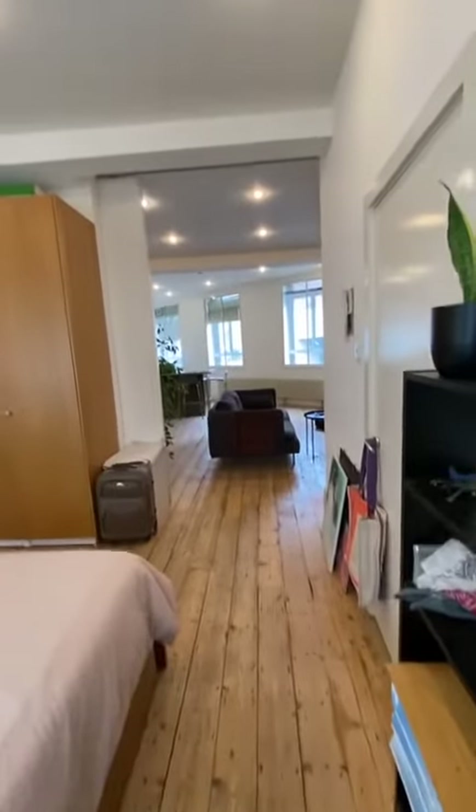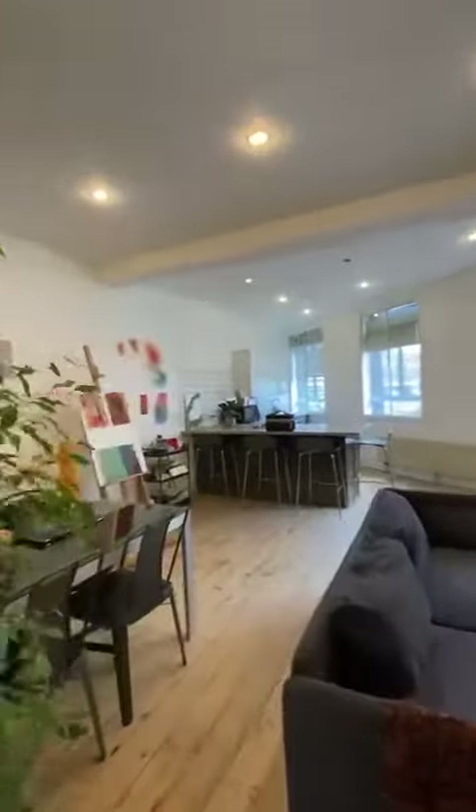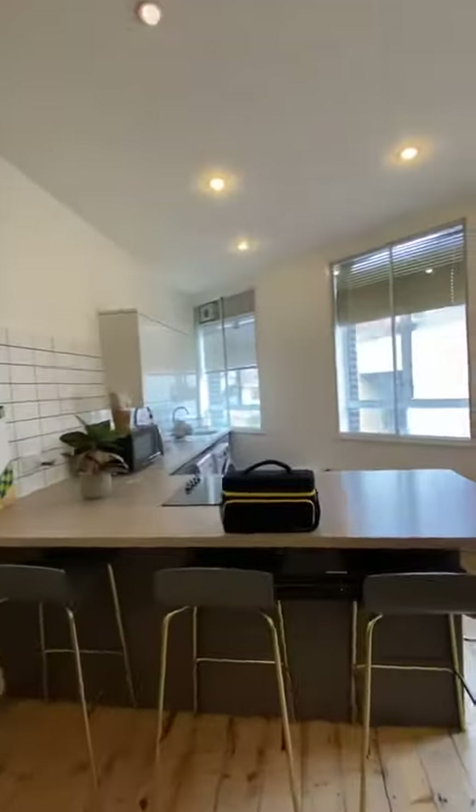That concludes this apartment — one bedroom, first floor of a converted building, beautiful character and good ceiling height with secondary glazing throughout.